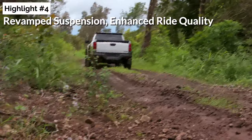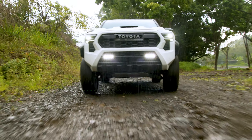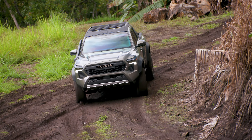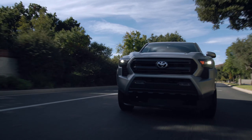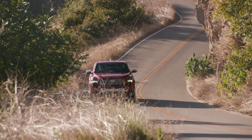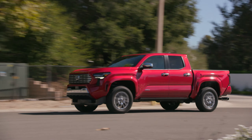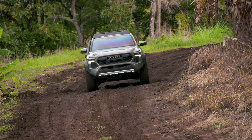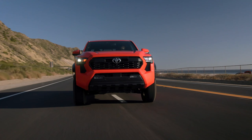Highlight number four: revamped suspension and enhanced ride quality. The next-generation Tacoma's recent unveiling revealed a host of upgrades over the old model. A reinforced chassis and a new platform are just the beginning. The real star of the show is the new suspension setup. Gone are the leaf springs of old, replaced by a far superior multi-link independent rear suspension in most versions of the new Tacoma. This change promises a significant improvement in ride quality, potentially making the Tacoma a class leader, given that most rivals still use leaf springs.